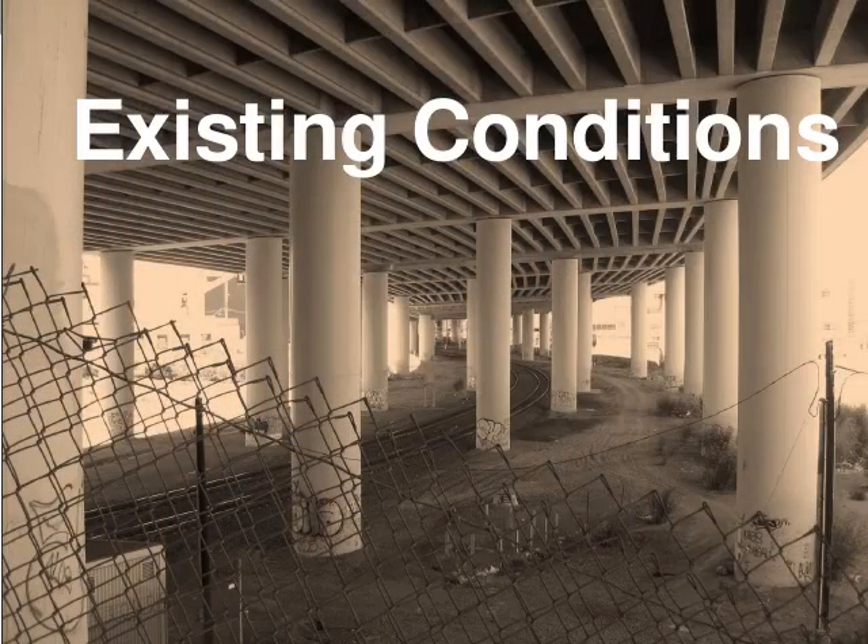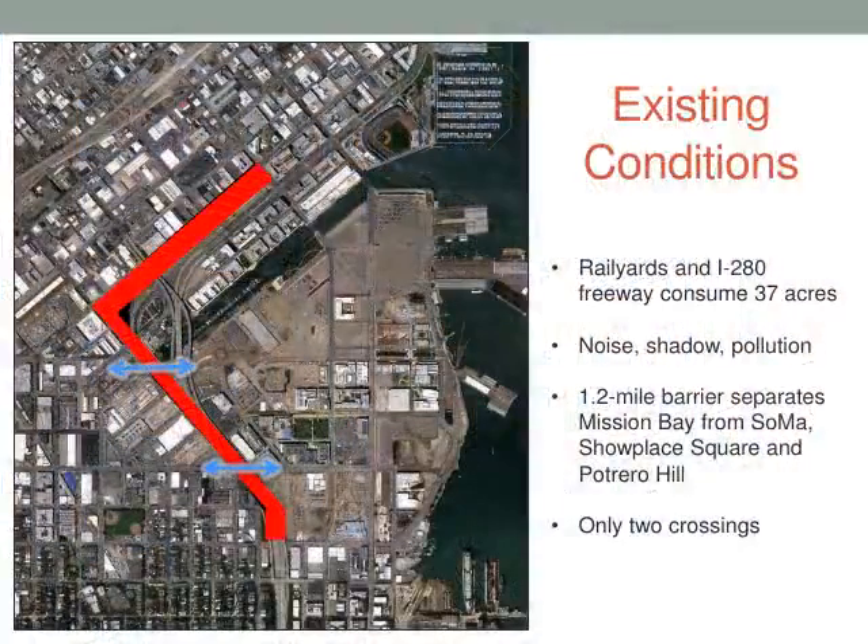Existing conditions today: a significant chunk of the Caltrain alignment in the city is directly underneath the I-280 freeway. They share the same right-of-way, and if you've been in an urban environment under freeways, it's not a pleasant place to be. This is the rail yard and this is the northern Caltrain to I-280. The two of them together close off our street grid for about 1.3 miles and basically act as a deterrent to connectivity. There are only two intersections that work: 16th Street and Mission Bay Drive.